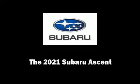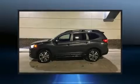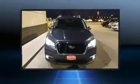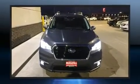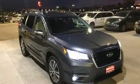Discerning drivers will appreciate the 2021 Subaru Ascent. Under the hood, you'll find a four-cylinder engine with more than 200 horsepower, providing a smooth and predictable driving experience. A turbocharger is also included as an economical means of increasing performance.